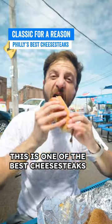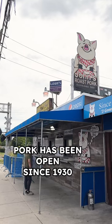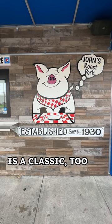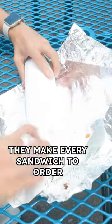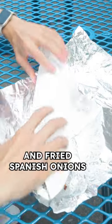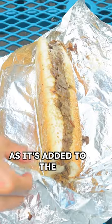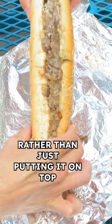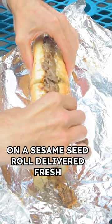This is one of the best cheesesteaks in Philly. Let me tell you why. John's Roast Pork has been open since 1930 — and obviously the roast pork is a classic too, but don't forget about their cheesesteak. They make every sandwich to order with 12 ounces of a loin-tail cut of steak and fried Spanish onions, with white American cheese oozing out of it as it's added to the meat and onions on the grill, so it's totally mixed in rather than just putting it on top. Then that whole thing is loaded up on a sesame seed roll.